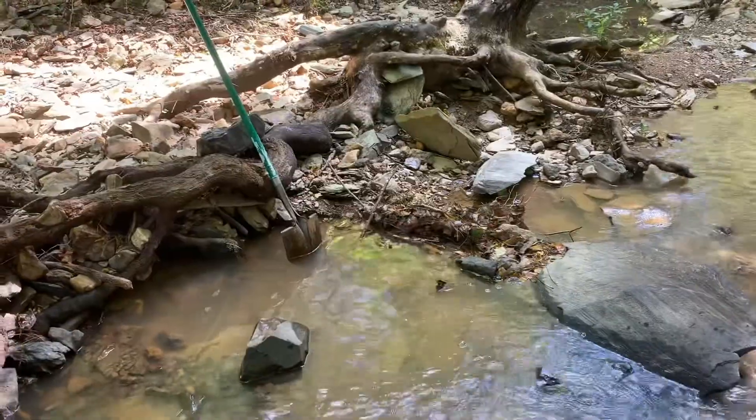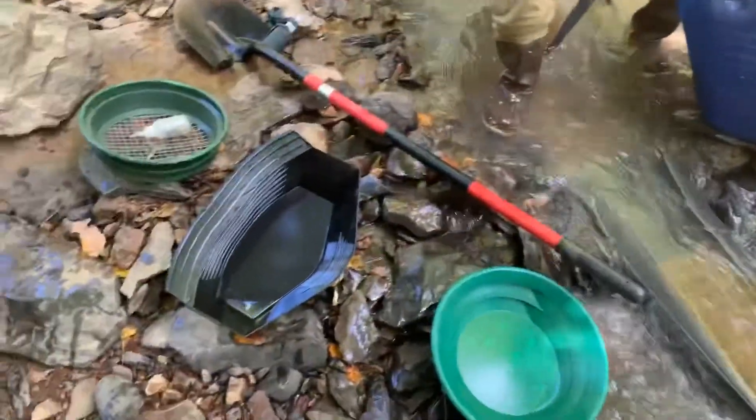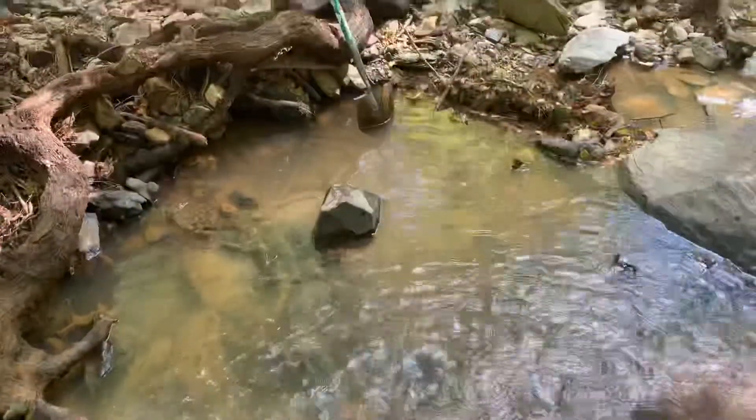So where my shovel is, I did a production pan full of material and put it in this green pan to finish it down. Look at that — I think I'm gonna dig over there a little bit more.